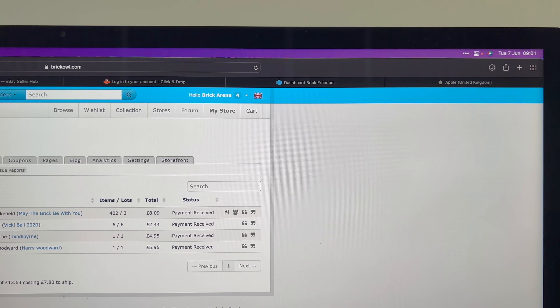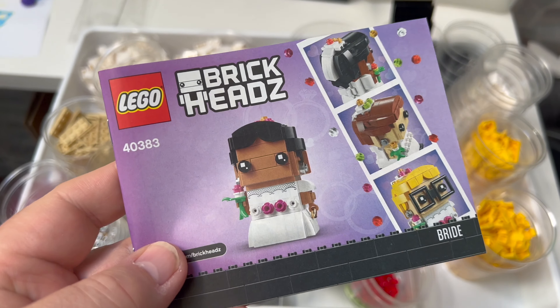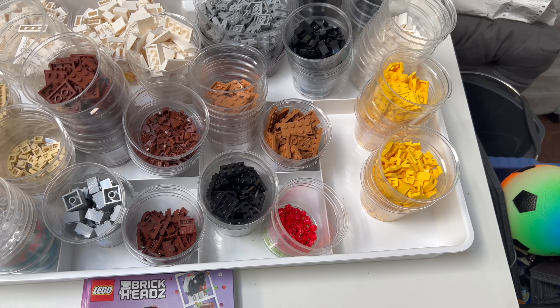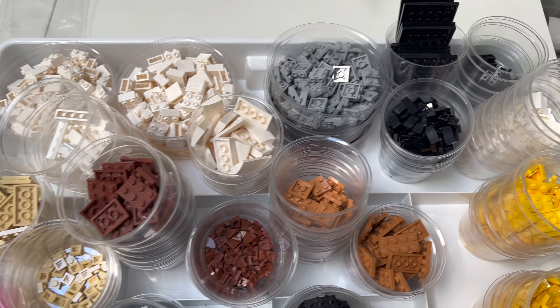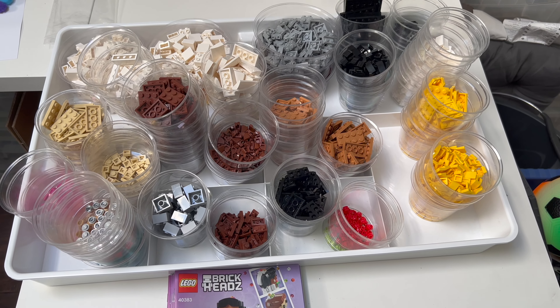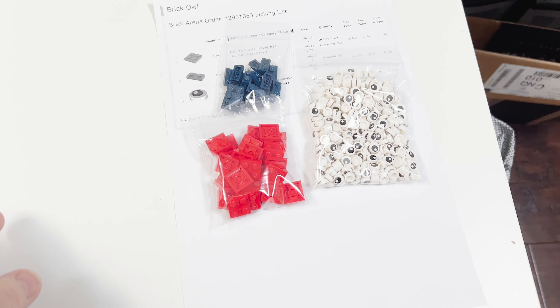These won't take very long to pick at all. Once I've done those, I need to get this little lot into the store — 10 of set 40383, the Bride Brick Heads set. Lots of decent parts to top up stock on certain things, so these will be hitting the store later this morning. There's also another Brick Heads pet set to part out, which we'll get done in the next day or so.